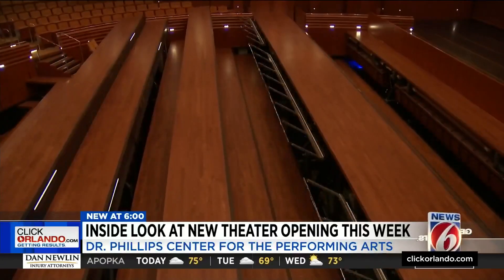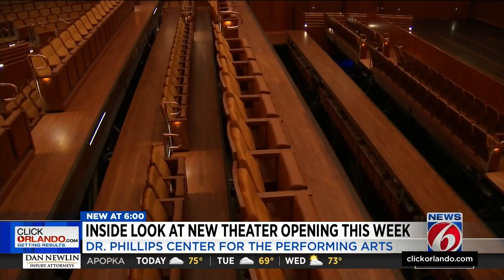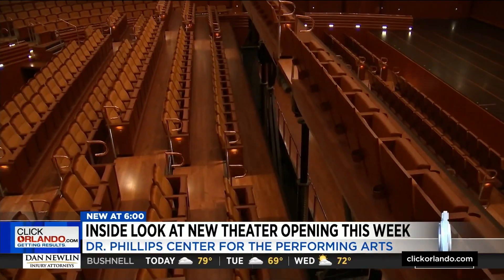It's the second theater in the country to use the Gala system seating, transforming the theater's wooden flat floor into 22 rows of seats in less than 15 minutes.